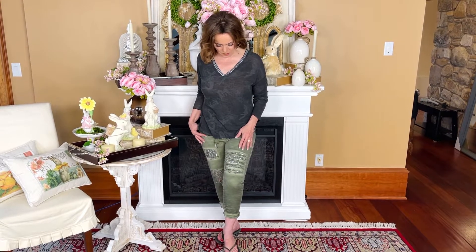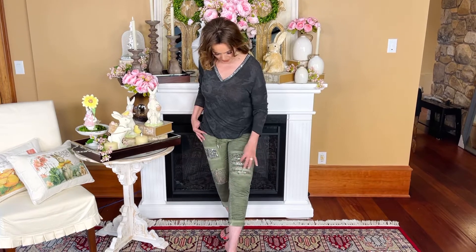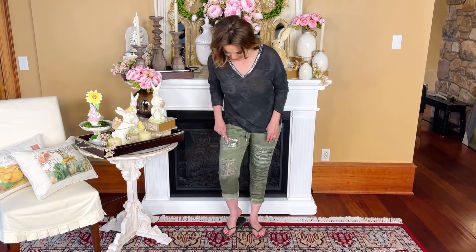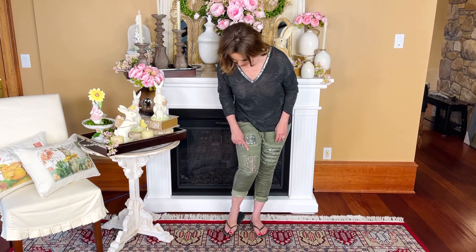This is a cotton pair of pants with stretch. It has little paillettes and sequins all through here, as well as a little lace right here — just a really cute pair of pants. You have pockets in front, pockets in back, and a drawstring, but it stays up even if you don't tie it.